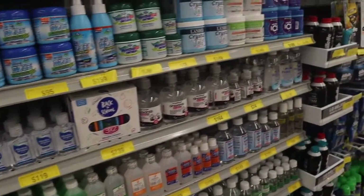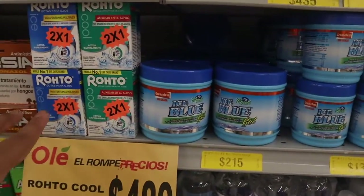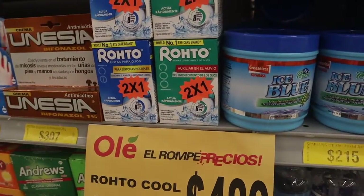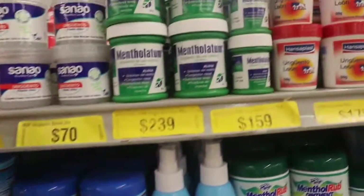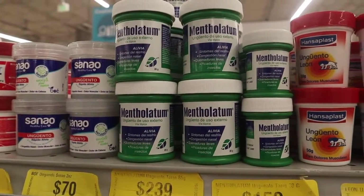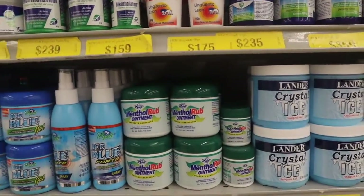They also have things you'd find in a pharmacy — shaving cream, lotion, pretty much everything. Like I said, it's kind of like a Super Walmart. They even have eye drops here — it says it's useful to lubricate and relieve the eyes. Very good.